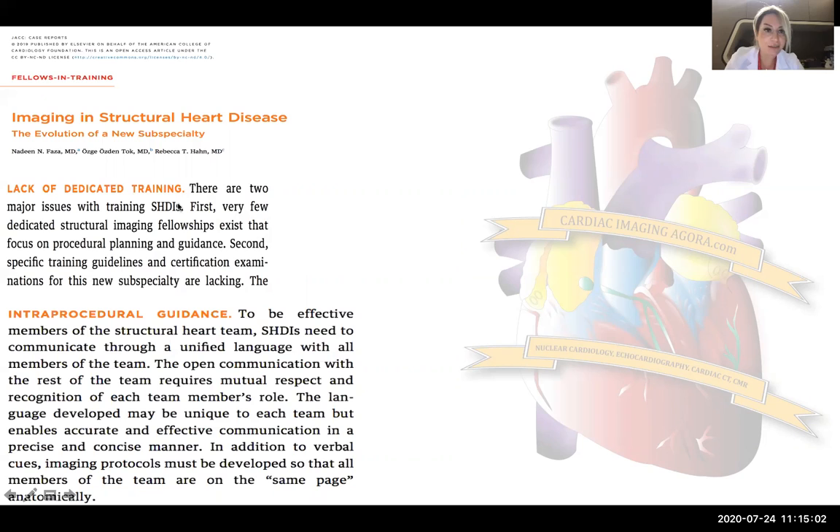I'm really happy to share this paper with Dr. Rebecca Han and Nadine Feza. This paper showed how important training in structural heart disease imaging is. We wanted to emphasize the importance of it — there is a big lack of dedicated training programs all over the world. It is also very important as structural heart disease imagers to speak the same language with the whole team, especially with the interventional cardiologists, and to be effective members of the team we have to create a unified language with all members.